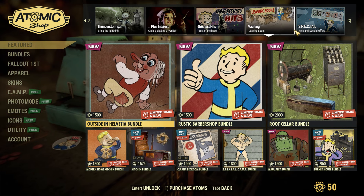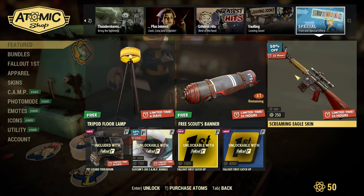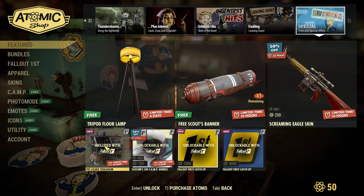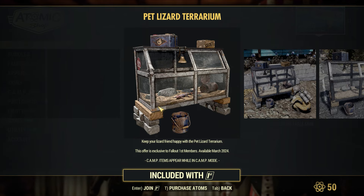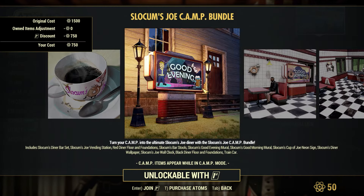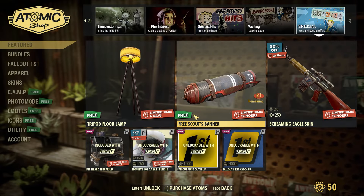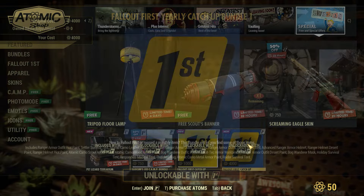On the Vaulting page we have the stuff from two weeks ago. On the Special page we have a new free lamp, a free Scout Spanner, the Screaming Eagle skin, a free pet lizard terrarium for Fallout First members. We also have the Slocum's Joe camp bundle unlockable for Fallout First, and lastly the two Fallout First catch-up bundles.